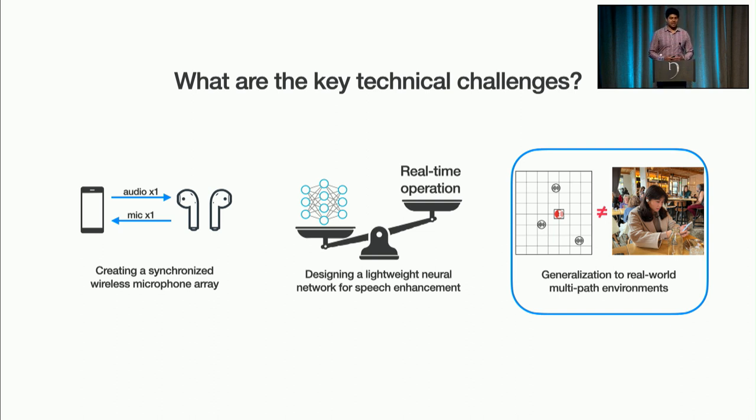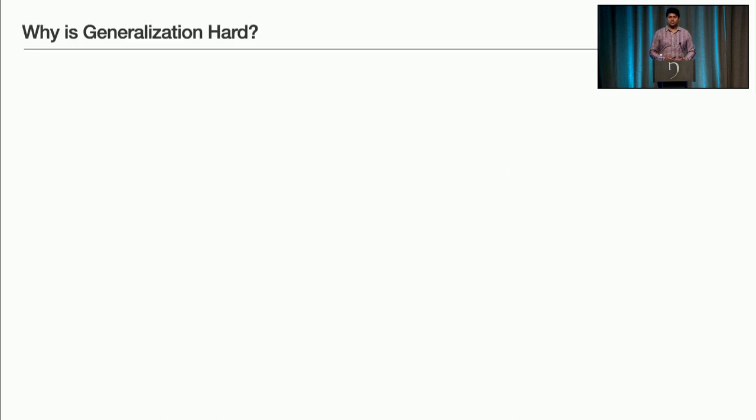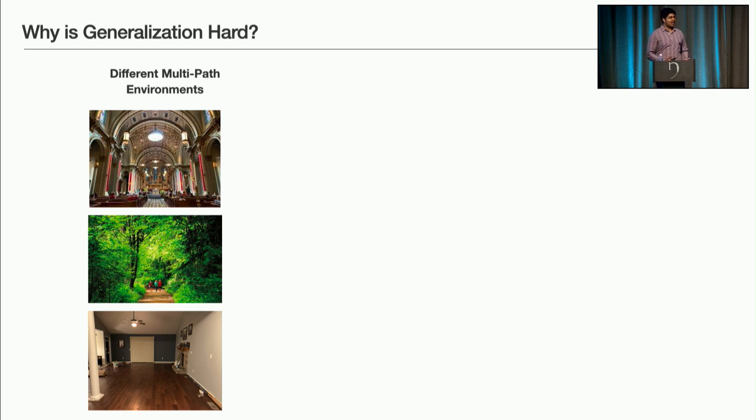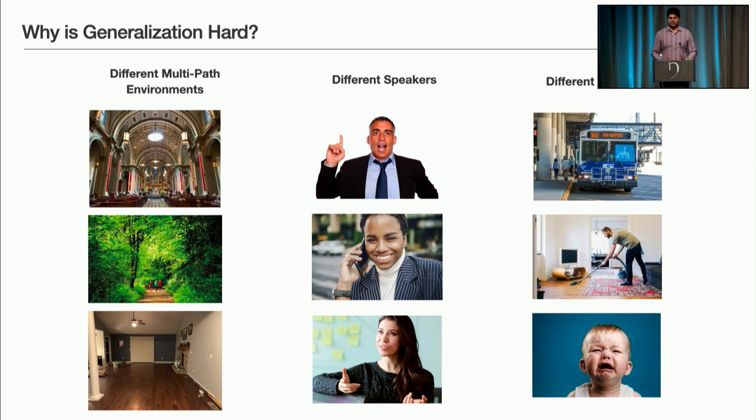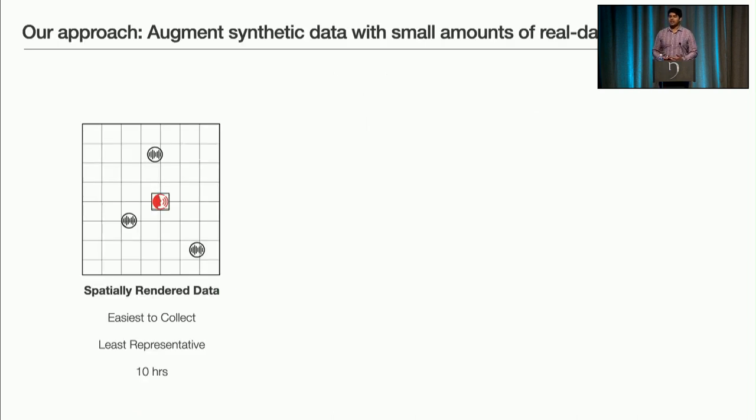The last key technical challenge was training and gathering data to make the neural network generalize to a wide variety of real-world scenarios. Generalization is hard because the system has to perform in a wide variety of multipath environments — including many not seen during training — and it has to work on many different kinds of speakers: male, female, young, old, and different accent types, as well as many different types of noise. Rather than gathering hundreds of speakers in hundreds of environments, we started with synthetically rendered data using large publicly available datasets, placing virtual sources in rendered environments to simulate multipath and headphone frequency response.